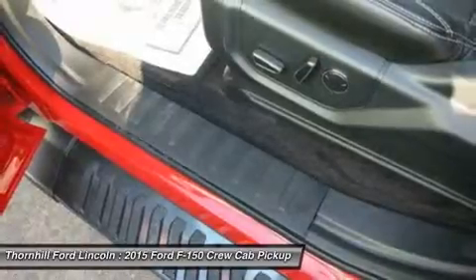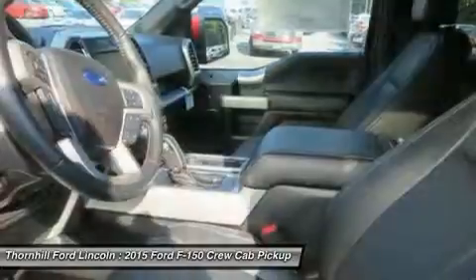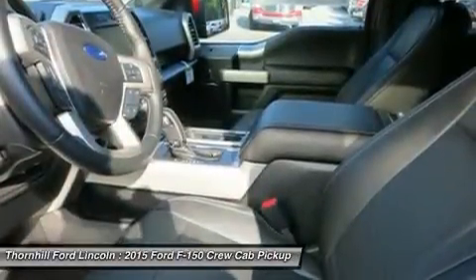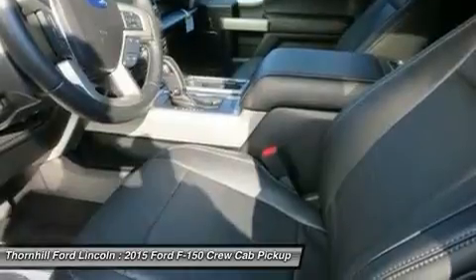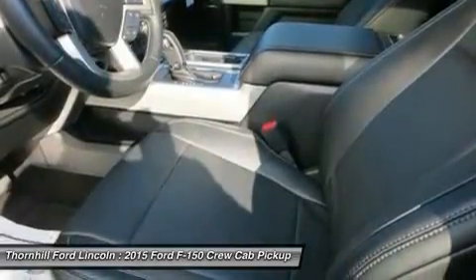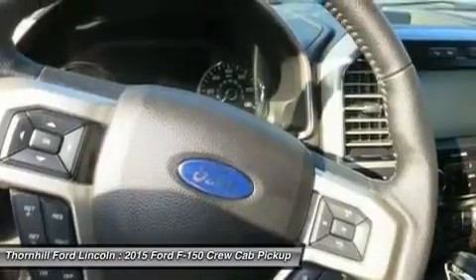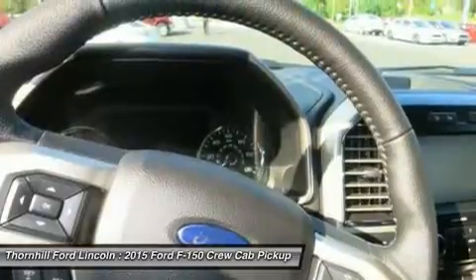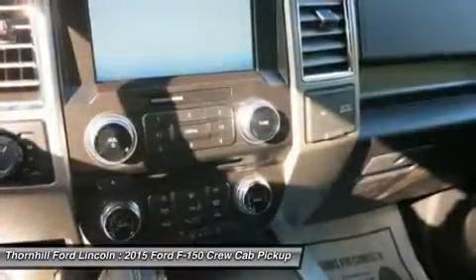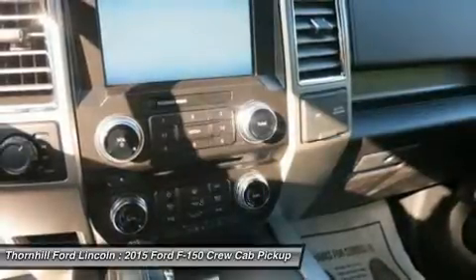New Ford innovations will keep you working through all conditions. The all-new BoxLink configurable universal pick-up box interface system secures a wide variety of available Ford and aftermarket accessories such as ramps, storage bins, dividers, and many others including e-track. LED box lights, deployable loading ramps, and remote tailgate release systems are all available options and ways that the F-150 will make your life a little easier.